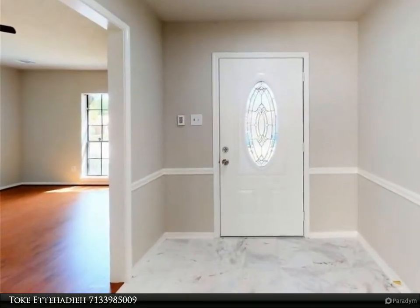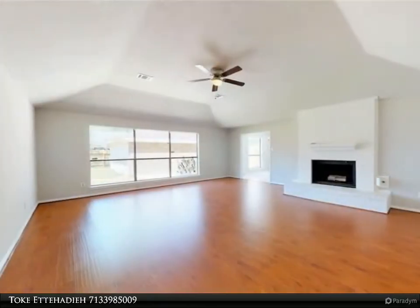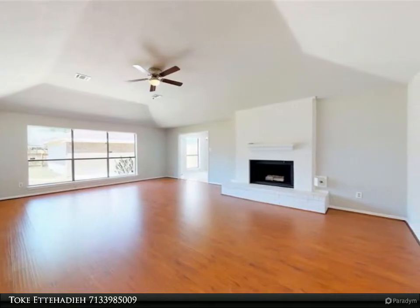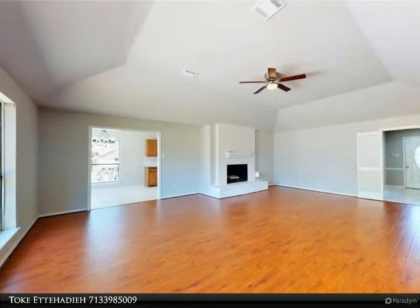We remodeled with new hardware flooring featuring a mixture of tile in wet areas — kitchen, bathrooms, and utility closet — laminate wood in the formal dining, living, and family room, and newly carpeted bedrooms. Check out the 3D virtual tour and call to view.